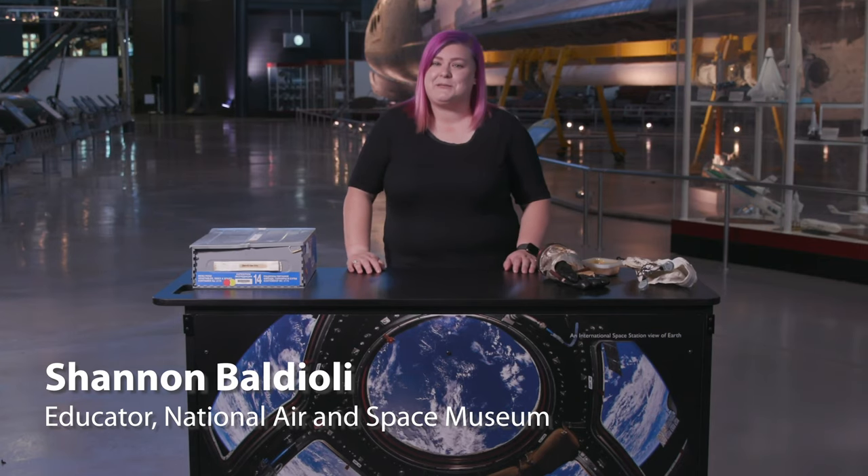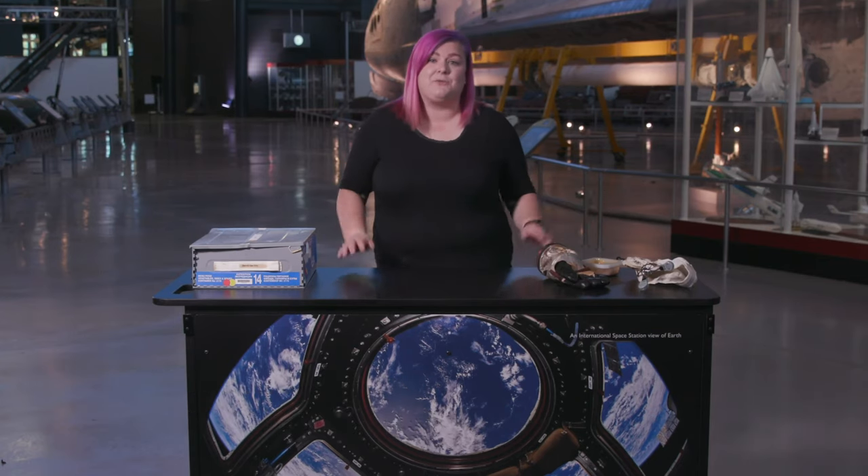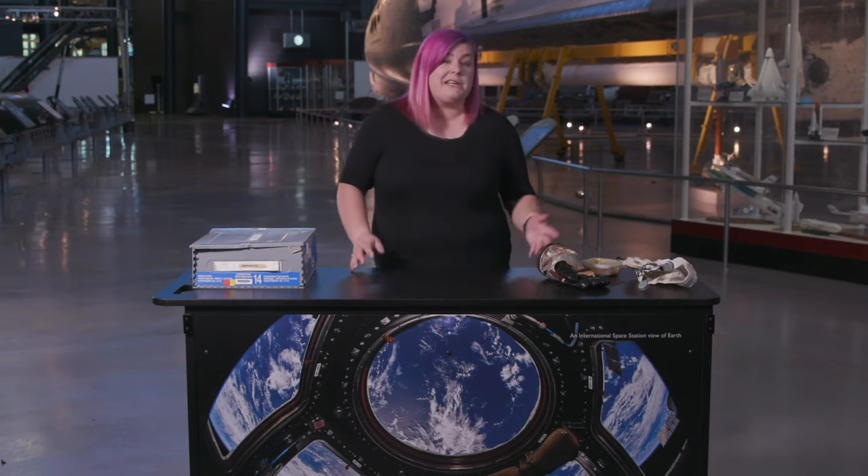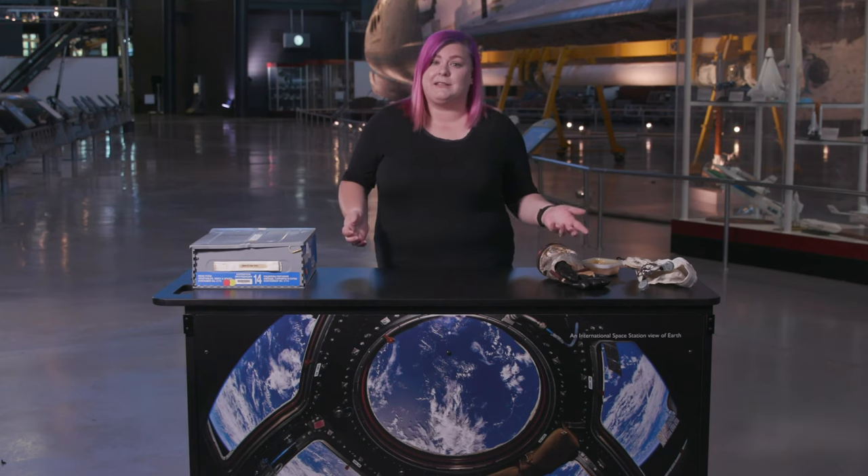Hi, I'm Shannon Baldioli. I'm an educator at the National Air and Space Museum. Teaching with objects is what we do every day in museums, but it works just as well in the classroom. Using objects with your students is a great way to make abstract concepts more concrete for learners of all types.